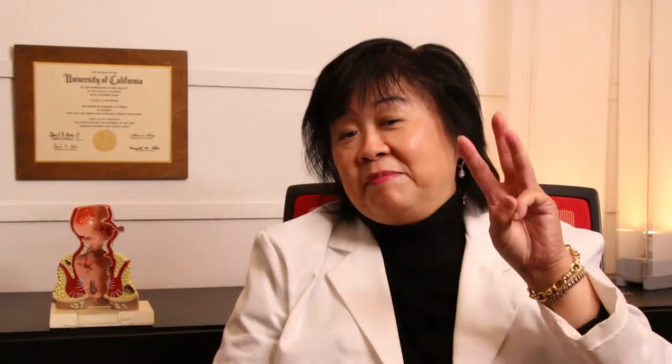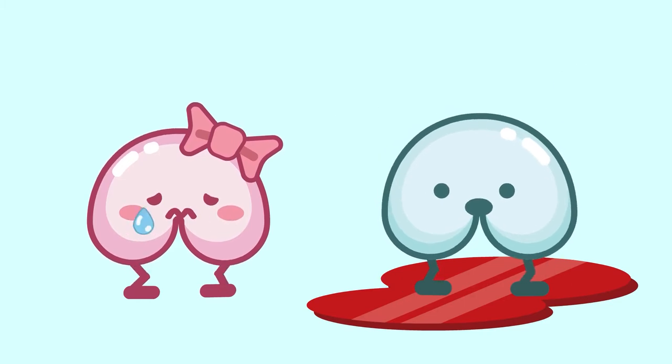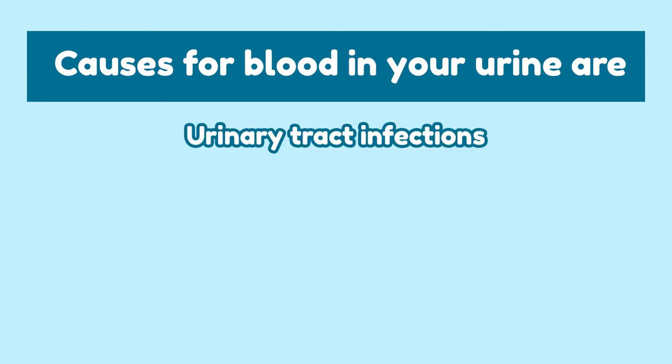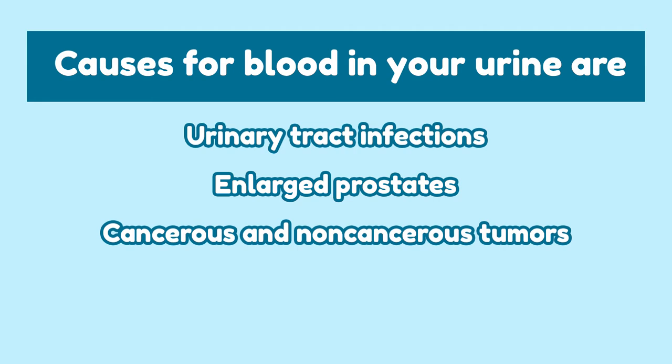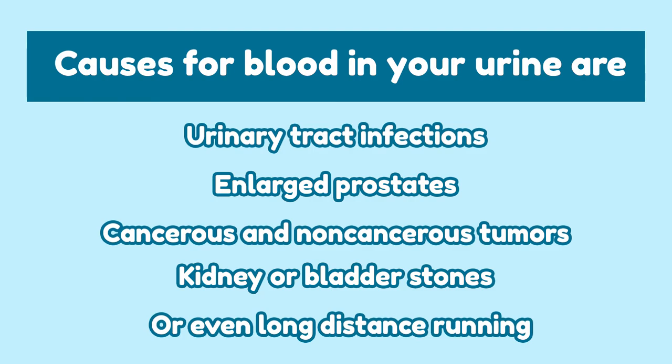Lastly, Number 3: Blood in your urine. The red in your urine can potentially be from blood. Potential causes for blood in your urine are urinary tract infections, enlarged prostates, cancerous and non-cancerous tumors, kidney or bladder stones, or even long-distance running. If there's blood or pain with urination, seek medical help immediately.